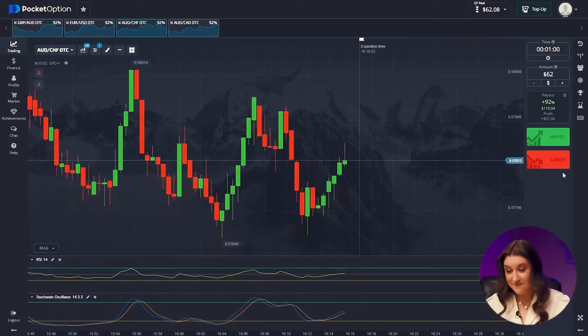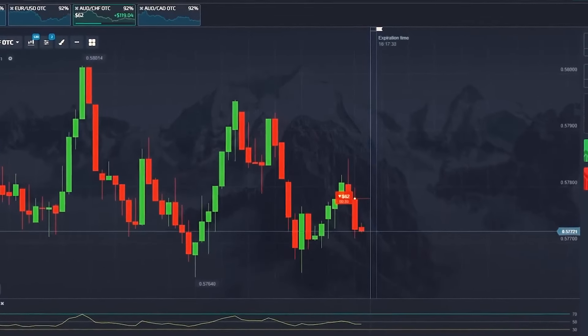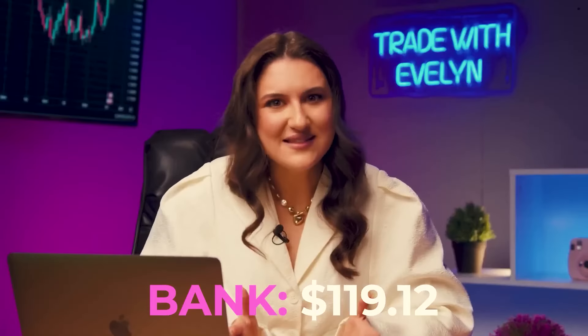Now we have 62 bucks in the account. Aussie and Franc — the lines are getting lower and lower, the bulls are getting weaker and weaker, and the bears have already seized the opportunity. The metrics of both indicators cannot cross the average value of 50, which indicates a decrease in price. A downward movement awaits us, so let's press the lower button — BAM! Our total is $119.